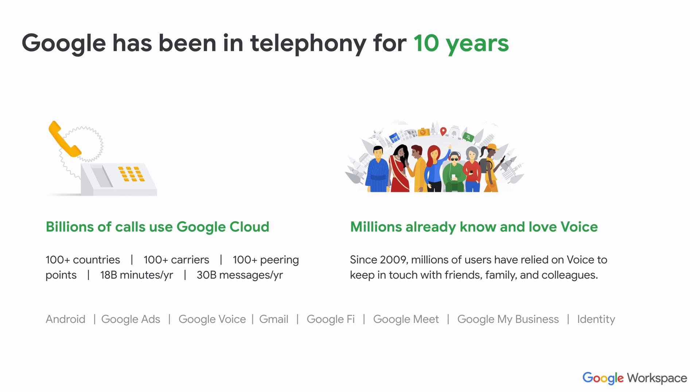Now you might be thinking, is Google qualified to actually provide these sort of telephony services? Actually, Google has over 10 years of experience in this industry. They have billions of calls over Google Cloud. They also have millions of users that have been using Google Voice, the consumer version, and obviously we're talking about Google Voice for business since 2009. So Google has enough experience here for any business.